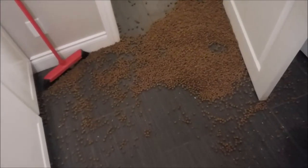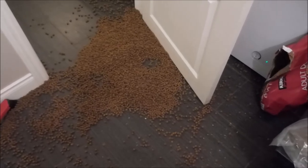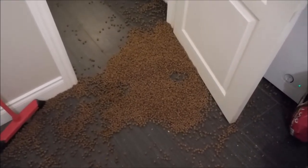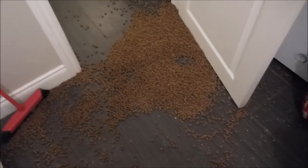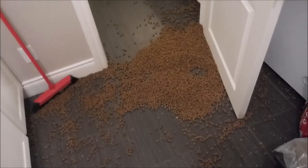Shane was putting the big 40-pound dog food bag into our dog food bins that live in this drawer, and the bottom ripped out. And the lovely wife that I am, I'm going to clean this up for him.